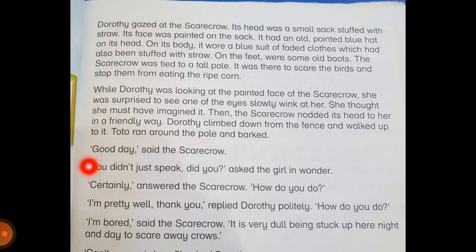The scarecrow said, 'Good day.' 'You didn't just speak, did you?' asked the girl in wonder. 'Certainly,' answered the scarecrow. 'How do you do?' 'I am pretty well, thank you,' replied Dorothy politely. 'How do you do?' 'I am bored,' said the scarecrow. 'It is very dull being stuck up here night and day to scare away crows.'